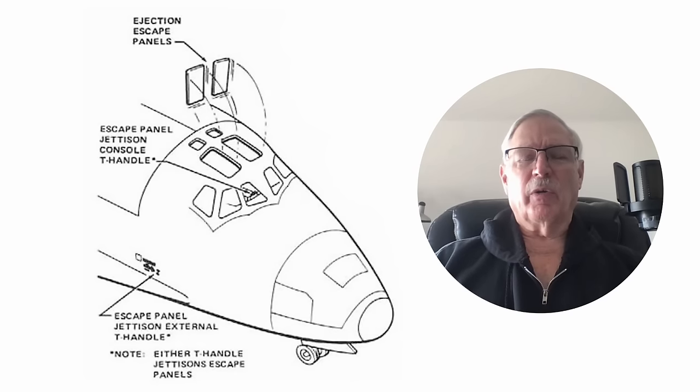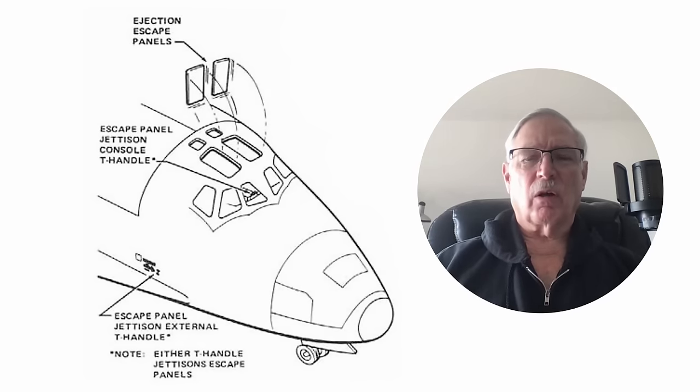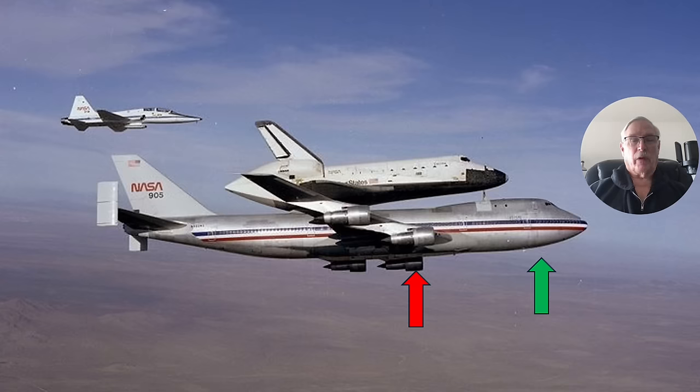Now, we're doing the approach and landing test — this is how the shuttle guys can get out of the orbiter if something goes wrong. But what about the guys in the 747? The issue was they were concerned — you can see how close the back end of the shuttle is to the vertical stabilizer on the 747. This is the first of two 747s — this is 905, the other one was 911.